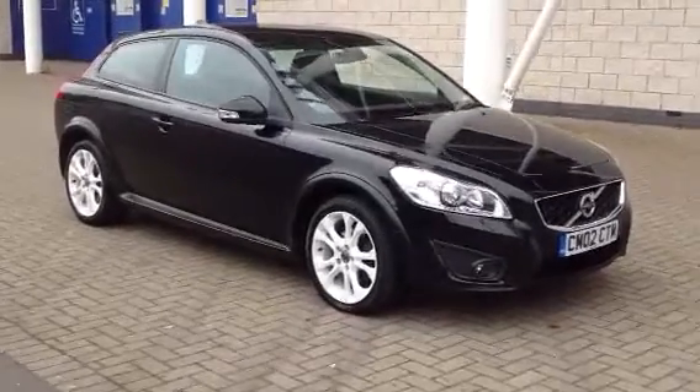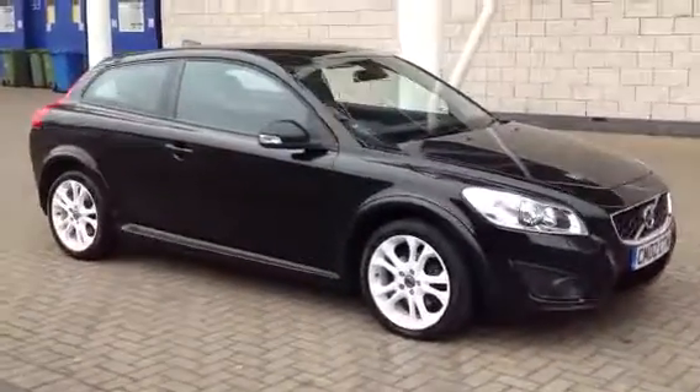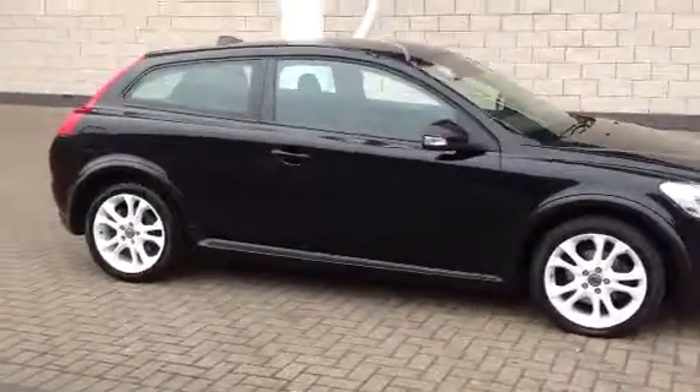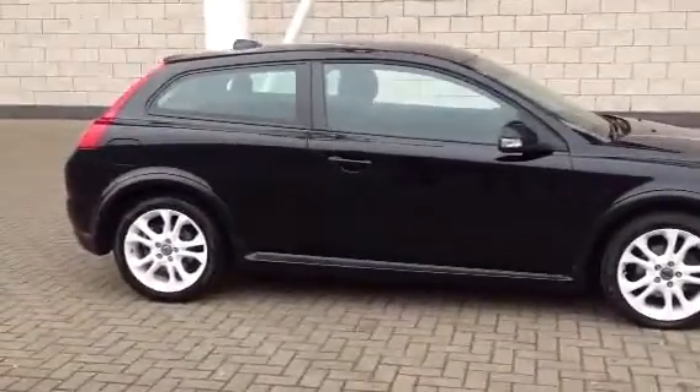Welcome to Sturges Volvo. Here we've got a C30. This one is a 2.0L SE petrol. It's a manual transmission, 2009 on a 59 plate.